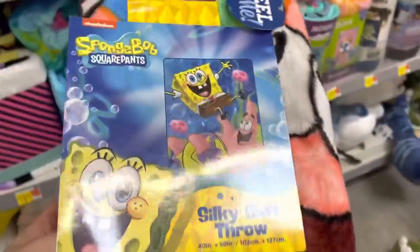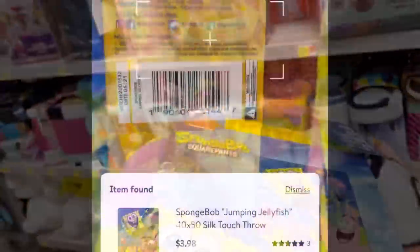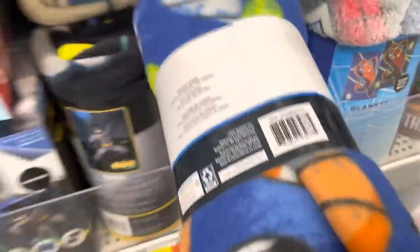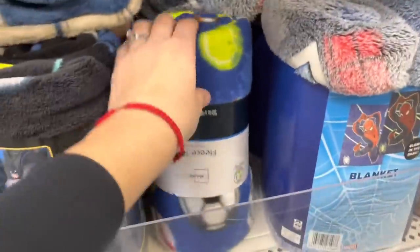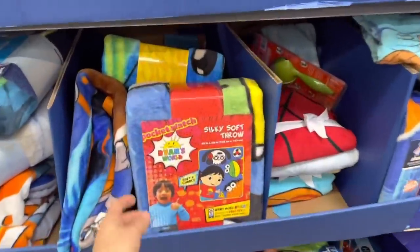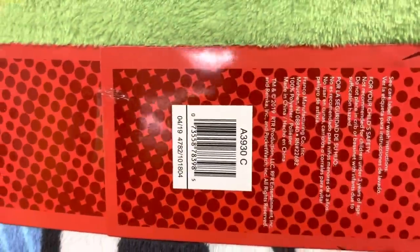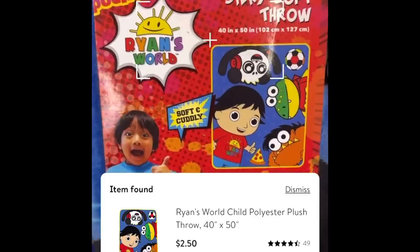Also look for this Spongebob silky soft throw for three dollars. I'm going to show you guys how much it's ringing up to. I also found another blanket all the way in the back — always check everywhere because you never know what you can find. This one is bringing up to thirty cents, guys! A Mainstays plush throw for thirty cents! Also check these throws because this one — Ryan's World — is also on clearance and actually a better price than the Spongebob one. I found more of these for thirty cents and thirty cents.